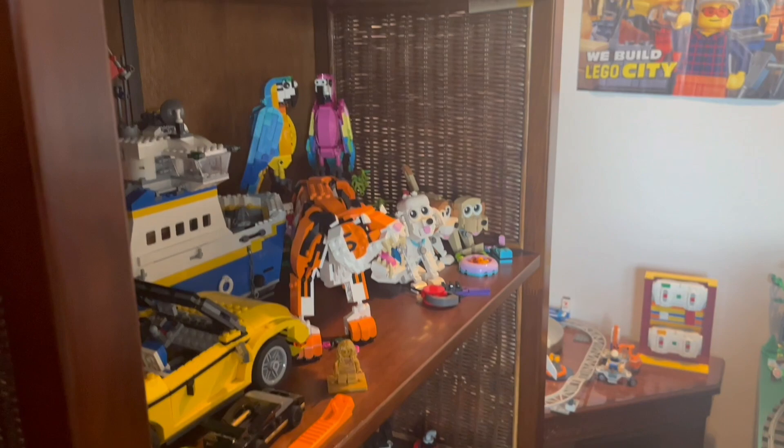The final shelf at the bottom is mainly what I call my LEGO bookshelf, as I've got all my main books and magazines on here, but I also have the Twin Rotor Helicopter as well as a couple of miscellaneous builds.